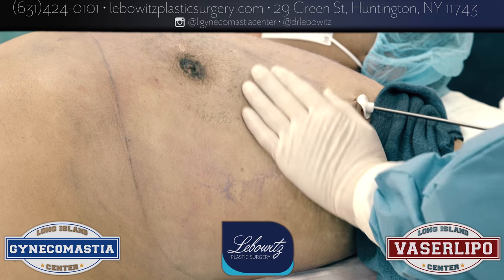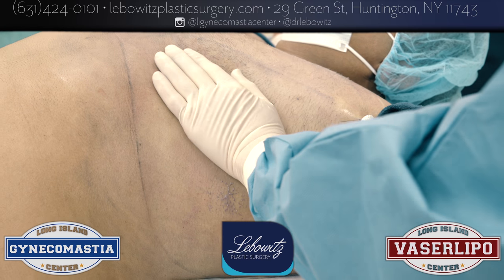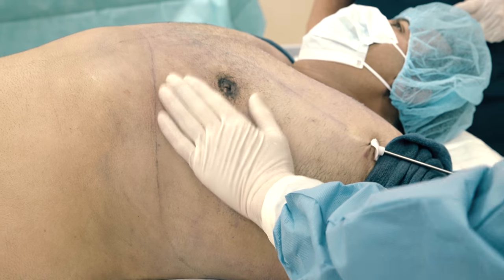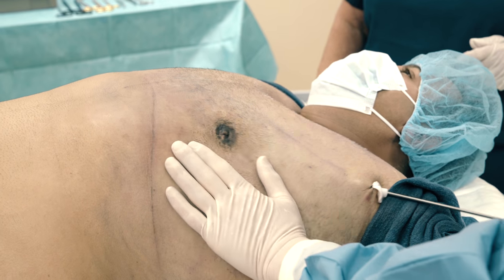Science and artistry — that's the name of the game. The heart is the science: the Vaser. And the artistry is what I'm doing. Especially on redos, on revisions, on botched cases.